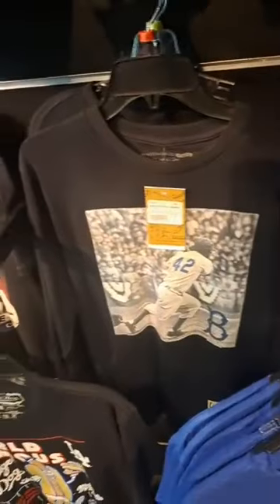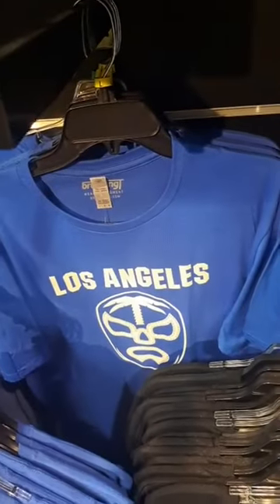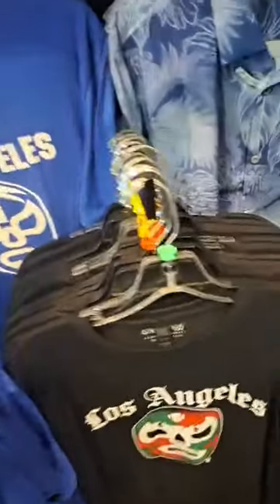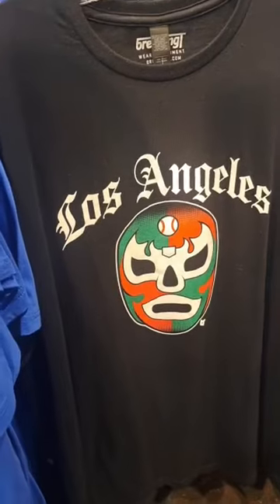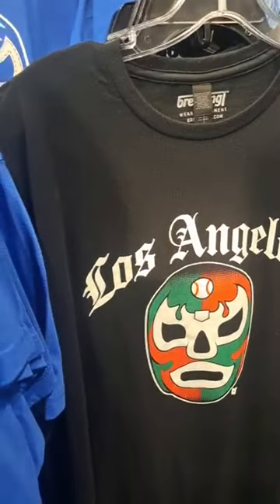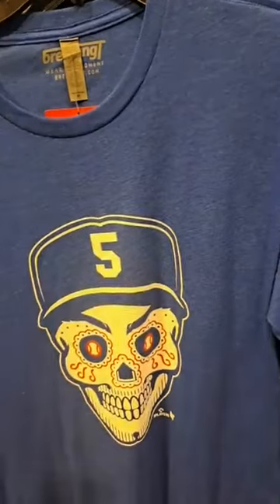Probably going to buy this online at some point. I like how Mookie Betts looks on that T-shirt. I like how they use the LA Times font for the Lucha Max design on top of it. Sends a good message about baseball and the use of wrestling.